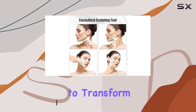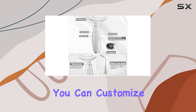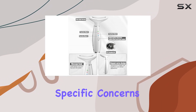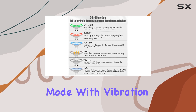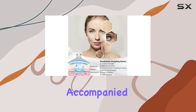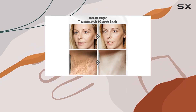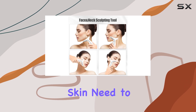With three modes to choose from, you can customize your skincare routine to target specific concerns. The green light mode with vibration helps balance and smooth the skin, while the red light mode accompanied by vibration and thermal heat accelerates blood circulation, reduces wrinkles, and firms the skin.